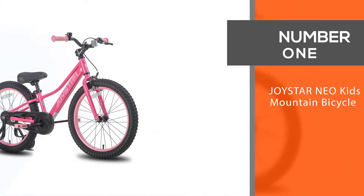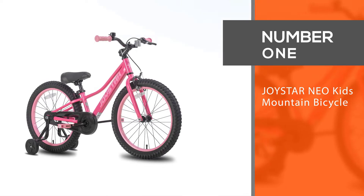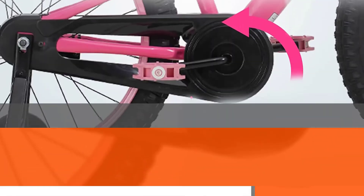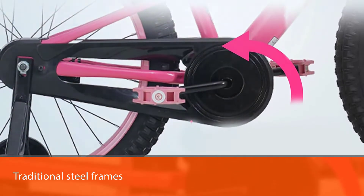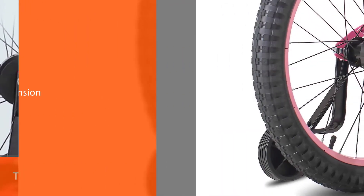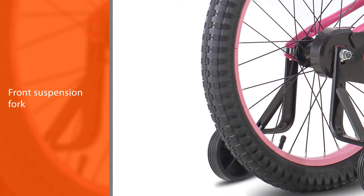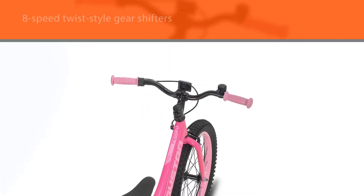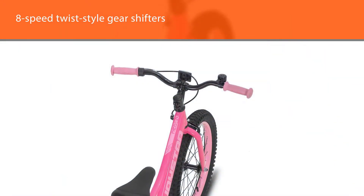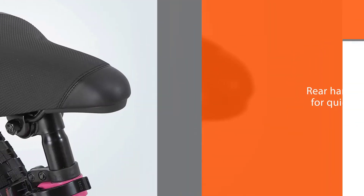Number one most popular: Joystar Neo kids mountain bicycle. The Joystar Neo kids mountain bike has traditional steel frames and a front suspension fork that absorbs bumpy rides on rough paths and mountain terrains. This 24-inch bike is outfitted with 18-speed twist-style gear shifters that allow for smooth speed changes. In addition, it has front and rear hand brakes for quick stops and precise control.